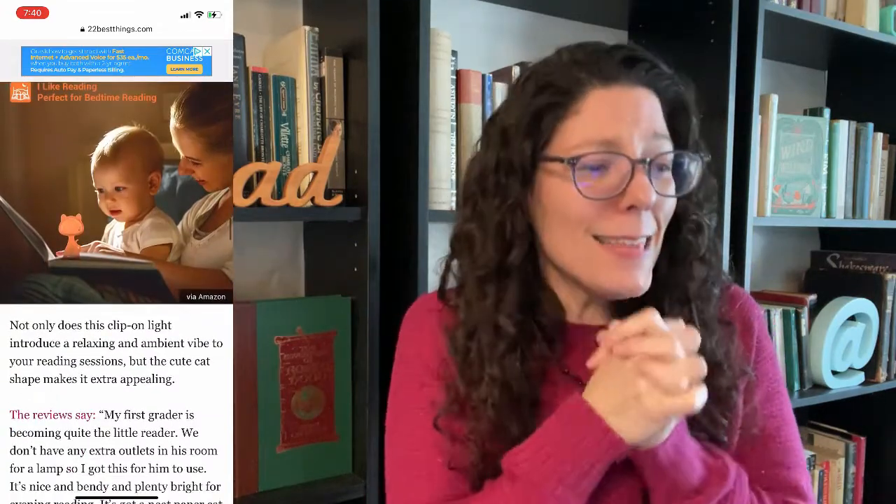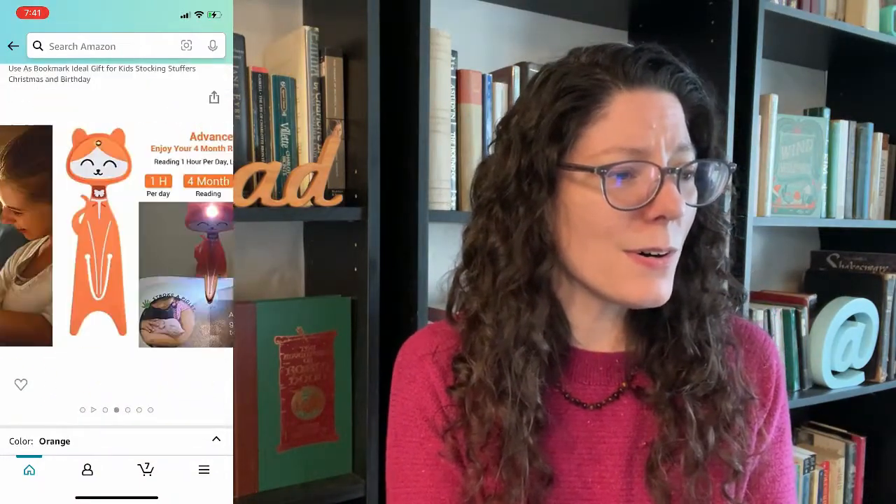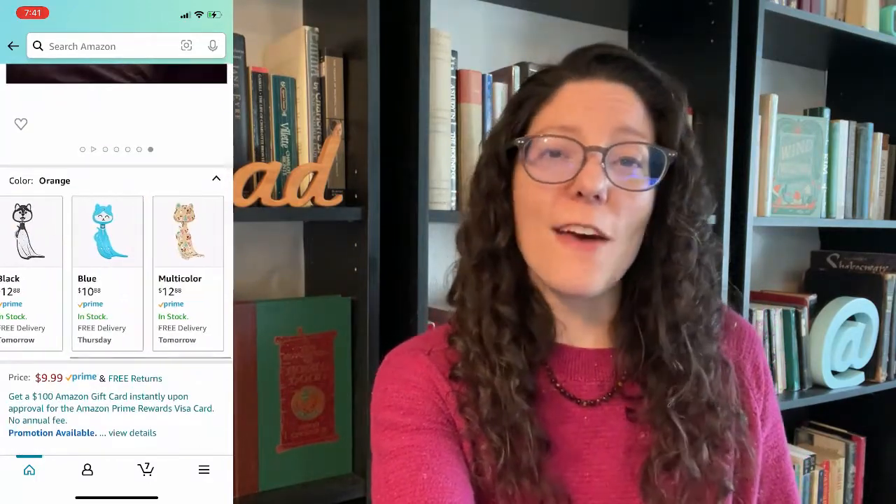This light will teach kids it's fun to read. Oh my gosh, it's so cute — this is the cutest thing ever! It comes in different colors and it's only $10. That's a really good price and really adorable. I'd have to get that for my nieces — that's really sweet.